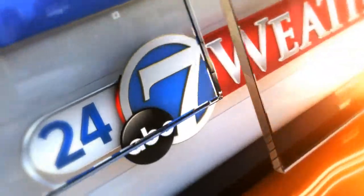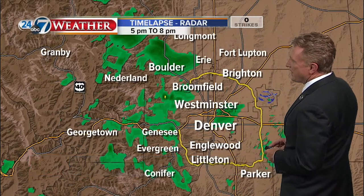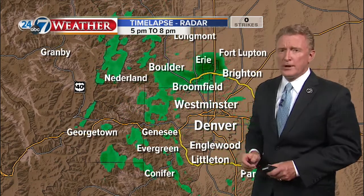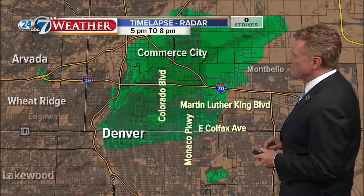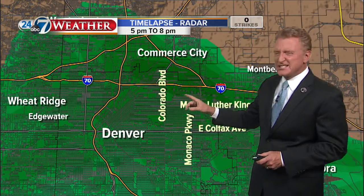Chief Meteorologist Mike Nelson tracking the radar and explaining what happened tonight. It doesn't look like much when you check it out on radar. This is a loop from 5 o'clock until 8 o'clock. Watch this area — this little thunderstorm that moved into the metro area. It hardly produced any rainfall. Here it is a little closer, right in the area that was impacted, and as the storm moved through right here around 6:45, we had those outflow winds.